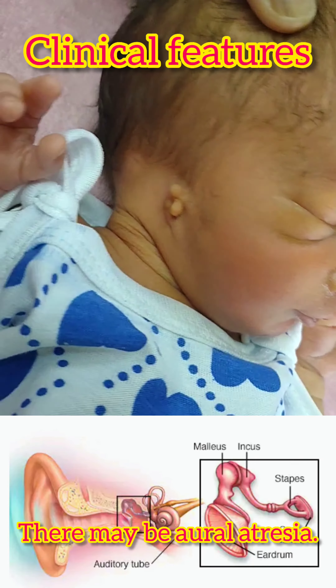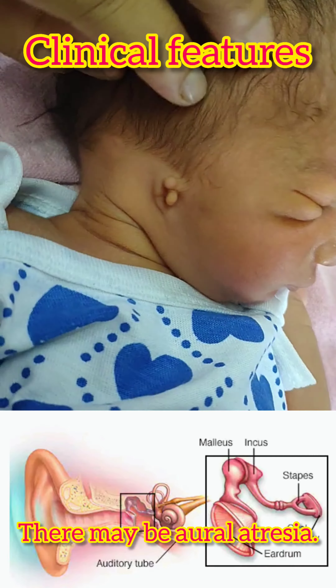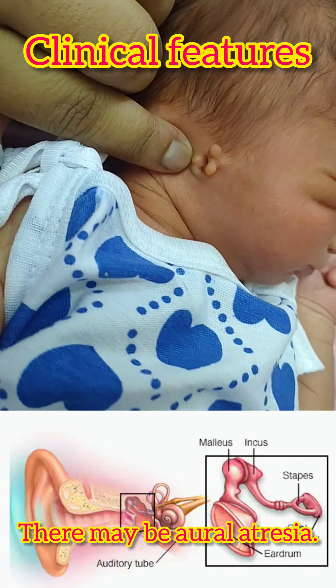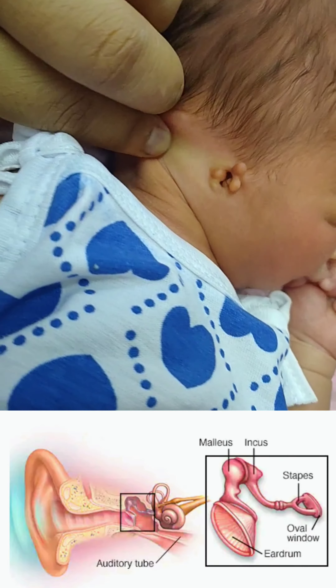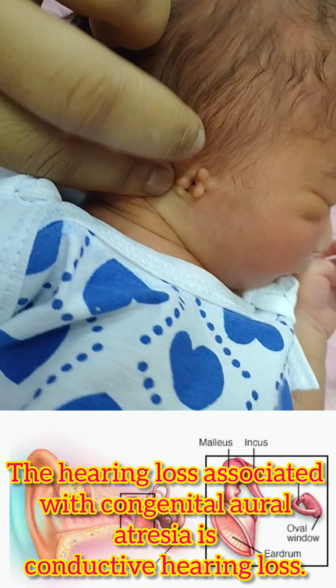Clinical features: There may be aural atresia — that is, atresia of the ear canal, eardrum, and ear bones. The hearing loss associated with congenital aural atresia is a conductive hearing loss.